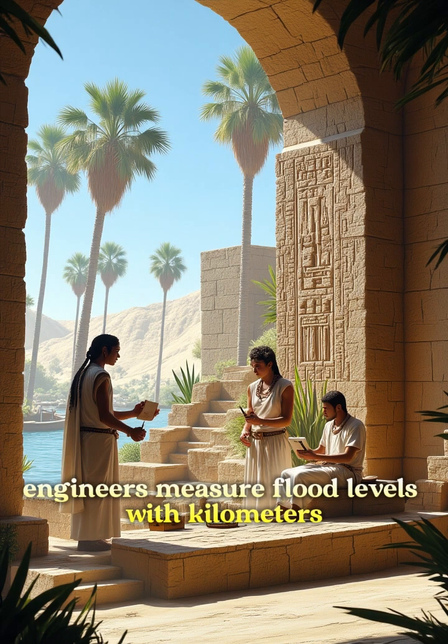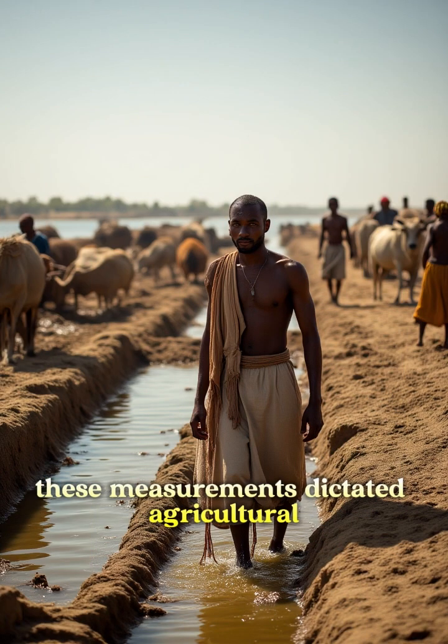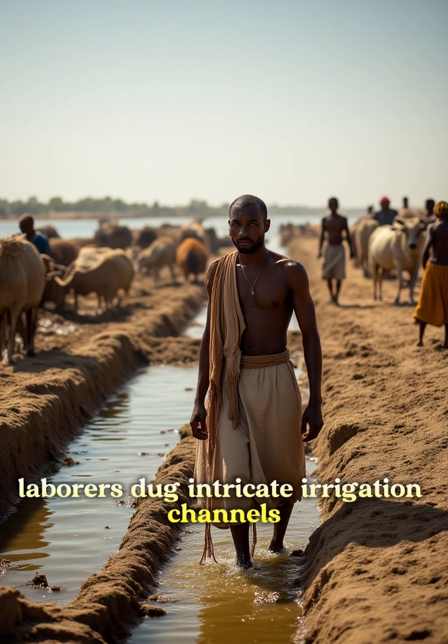Engineers measure flood levels with nilometers, carved stone structures that recorded the river's height. These measurements dictated agricultural and water management strategies.